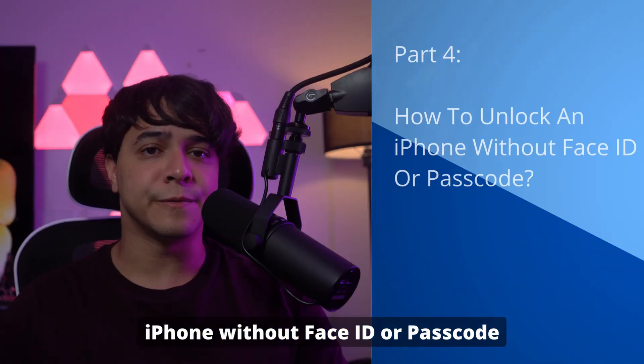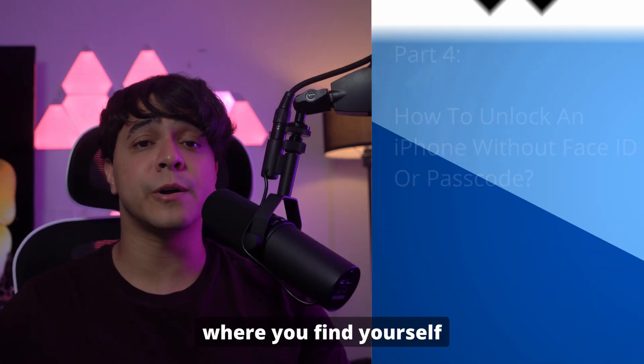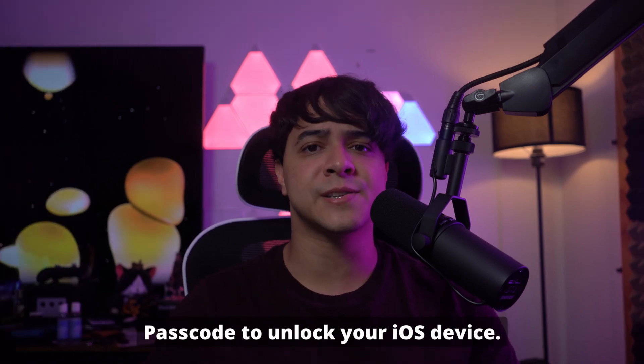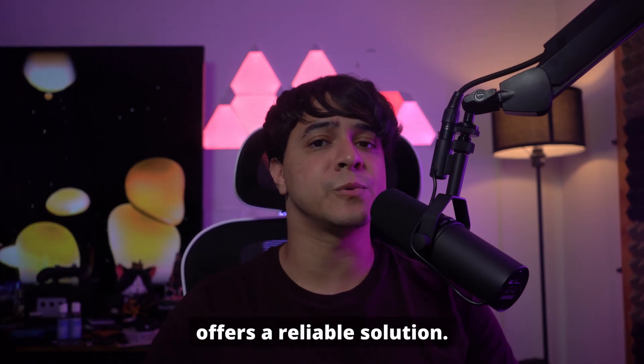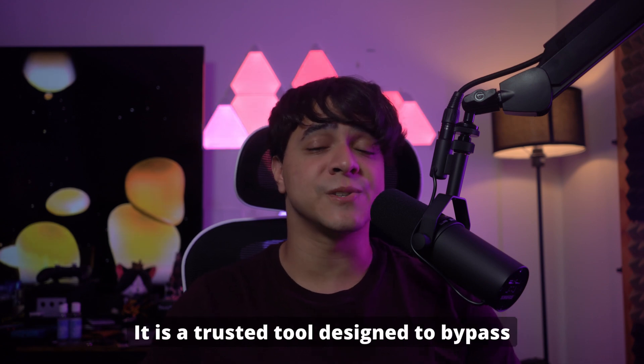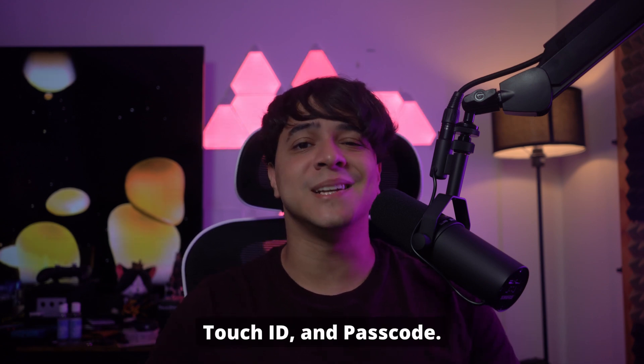Part 4: How to unlock an iPhone without Face ID or Passcode. You might come across a situation where you find yourself unable to use Face ID or Passcode to unlock your iOS device. If that happens, Wondershare Dr.Fone offers a reliable solution. It is a trusted tool designed to bypass various iPhone locks, including Face ID, Touch ID, and Passcode.